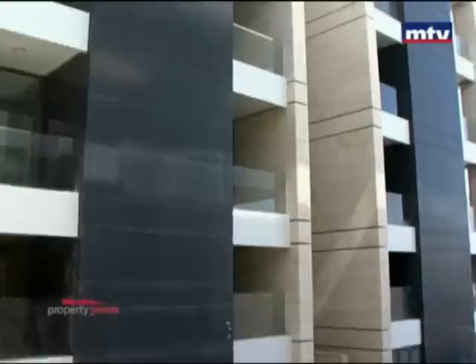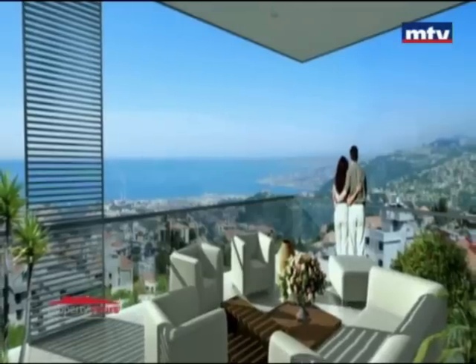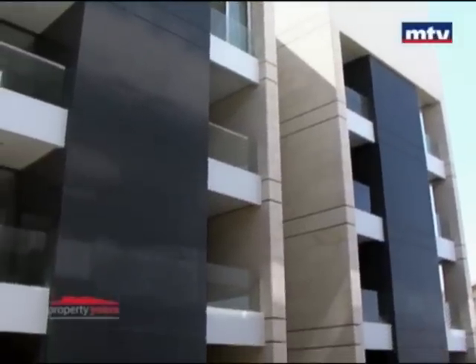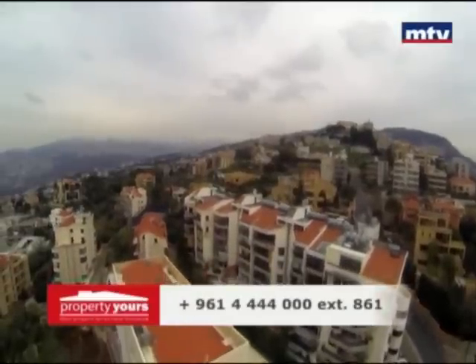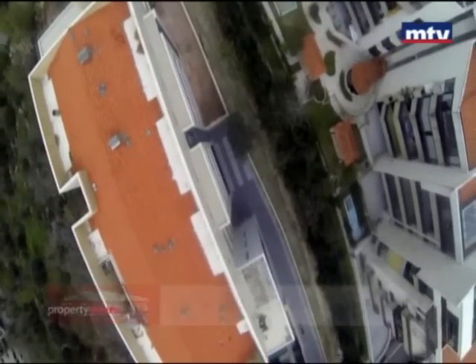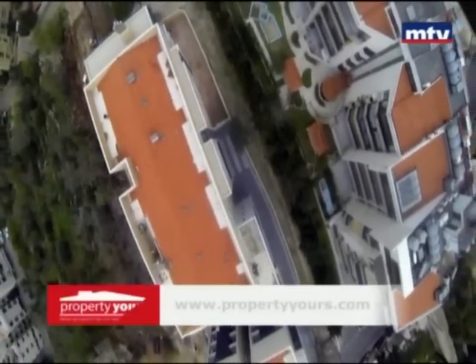آخر طابق من كل بلوك هو duplex بمساحة 500 متر مربع مع تراس مجهز بـtreated waterproof system. بيتميز بـprivacy وأبارتمنت وحدة بكل طابق. 2 underground levels للباركينج مع automatic gates، و2 generators بالـunderground في حال أي عطل. Solar system موجودة وfire alarm system للـsafety بكل المشروع.